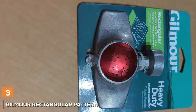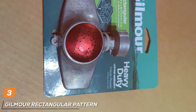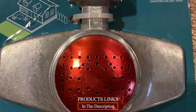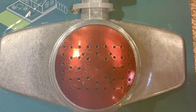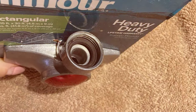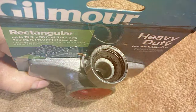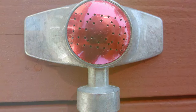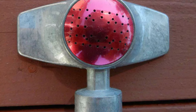The number three position is held by the Gilmore Rectangular Pattern Spot Sprinkler. When it comes to precise watering, this sprinkler is a game-changer. It is compact and efficient, designed for spot-on irrigation, ensuring that every corner of your garden receives the attention it deserves. The unique rectangular spray pattern allows you to water narrow garden beds, edges, and hard-to-reach areas with unparalleled precision. No more wasted water or oversaturation in unwanted areas. With a coverage area of up to 30 feet in length and 5 feet in width, you can tailor your watering needs to perfection.